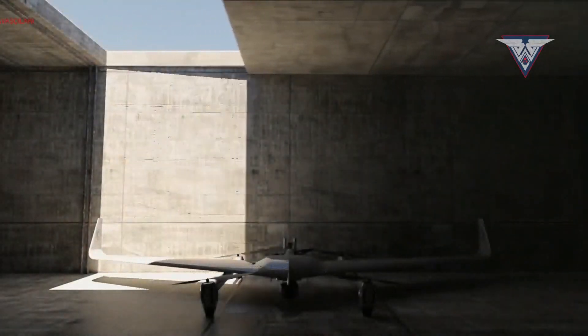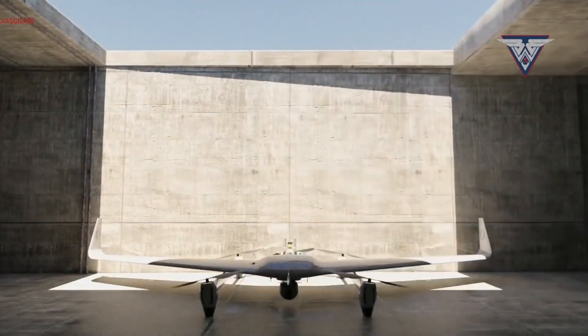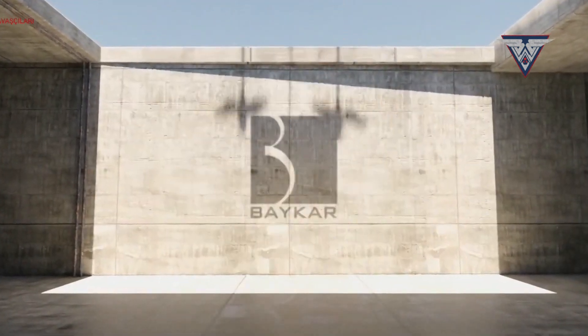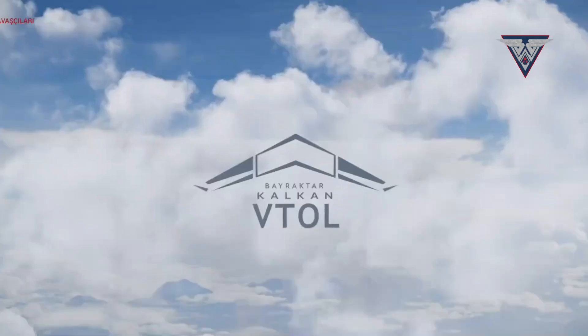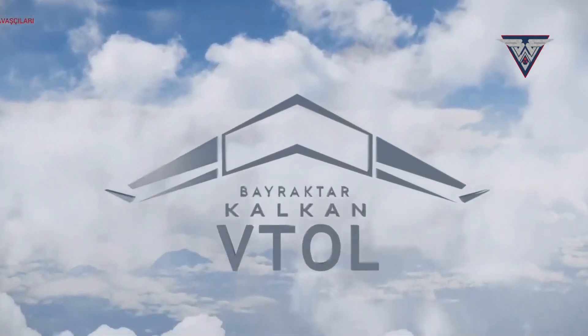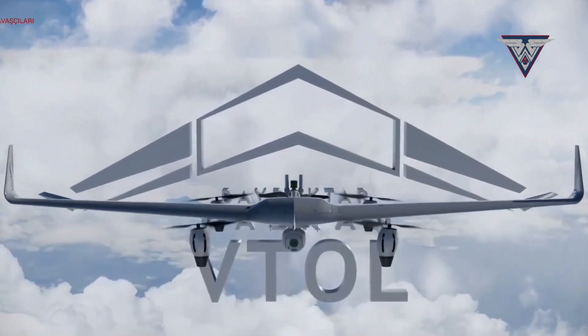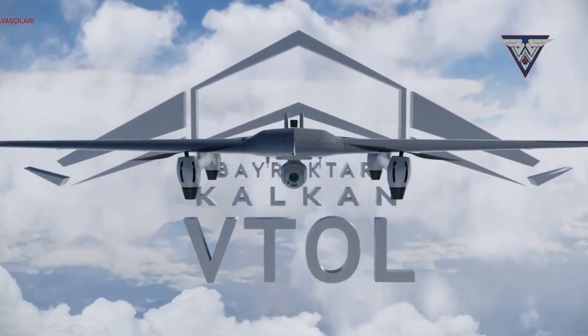Today, we're diving into the world of unmanned aerial vehicles, UAVs, with a closer look at Turkey's newest innovation, the Bayraktar Kalkan Diyar. This VTOL UAV, meaning vertical takeoff and landing, boasts some impressive features and signifies a big step forward in Turkish drone technology.